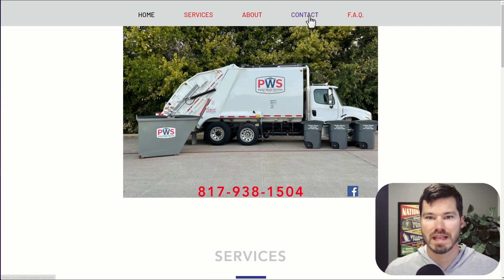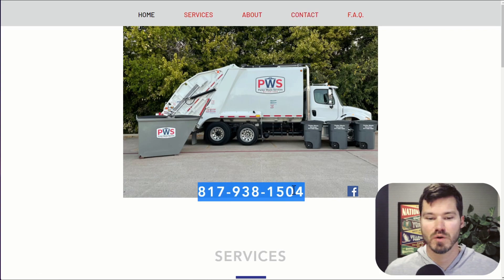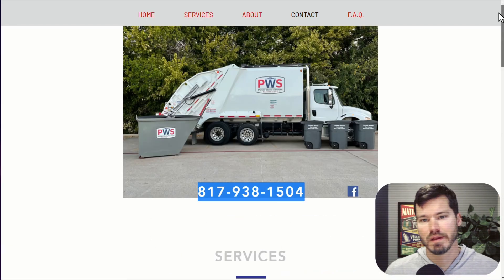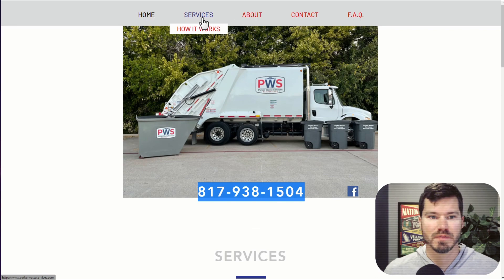In terms of contact options, they have the contact form and the phone number, so that's no big deal. Having those again in a few spots on the page might be good.